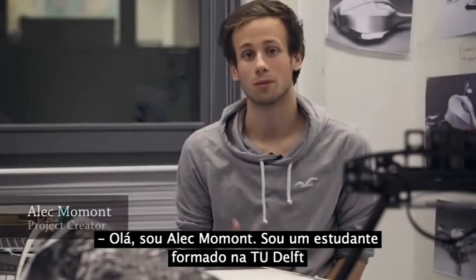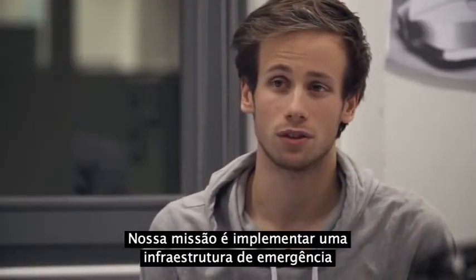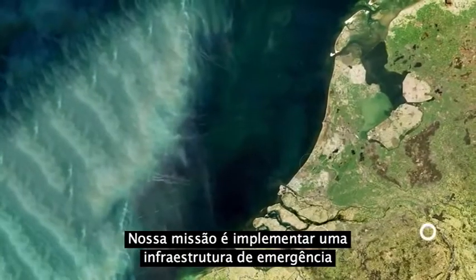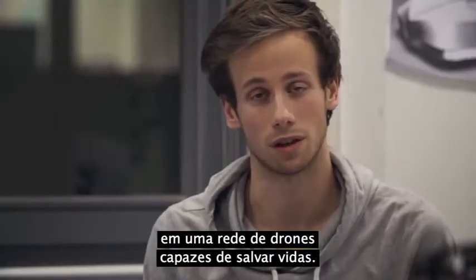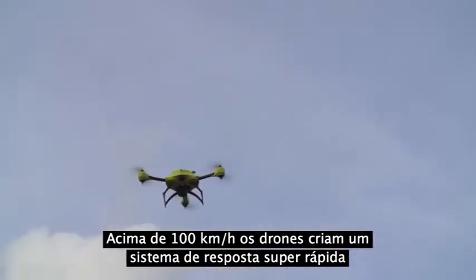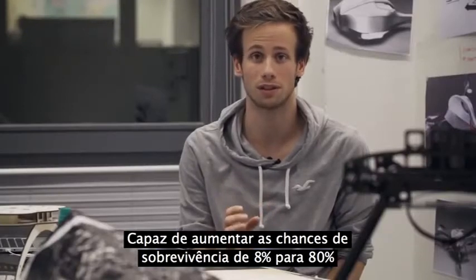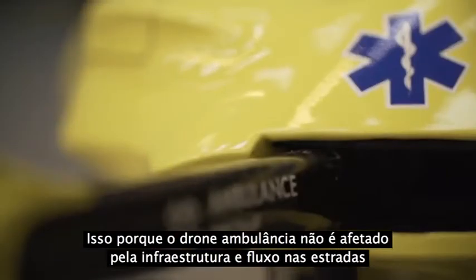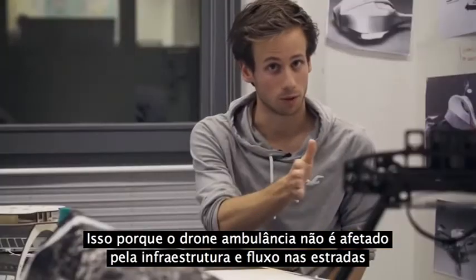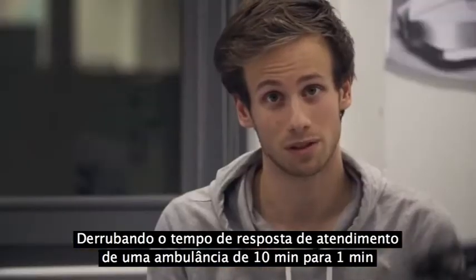Hello. I'm Alec Maumont, a graduate student at the TU Delft working on a project for Living Tomorrow and UZ Gent. Our vision is to improve current emergency infrastructure with a network of drones capable of saving lives. At over 100 km per hour, these drones create an ultra-fast response system capable of increasing the survival chance from 8% to 80%. This is because the ambulance drone is not affected by current road infrastructure but is capable of flying in a straight line.